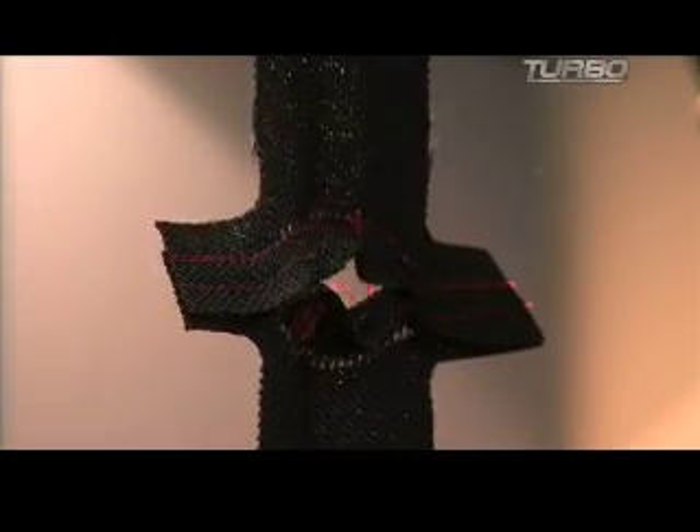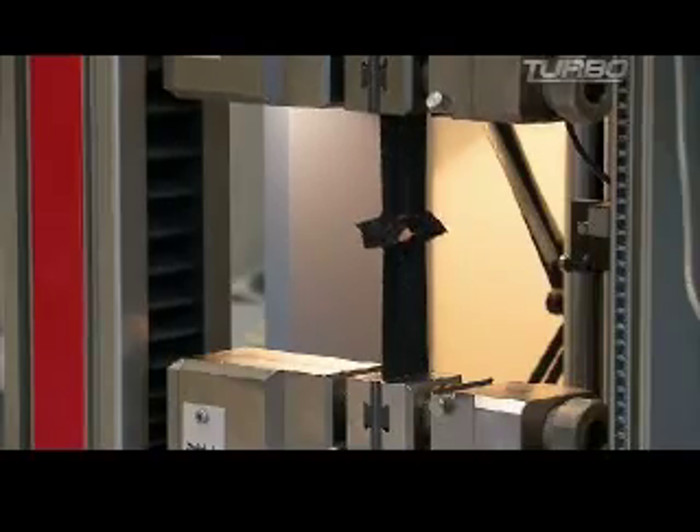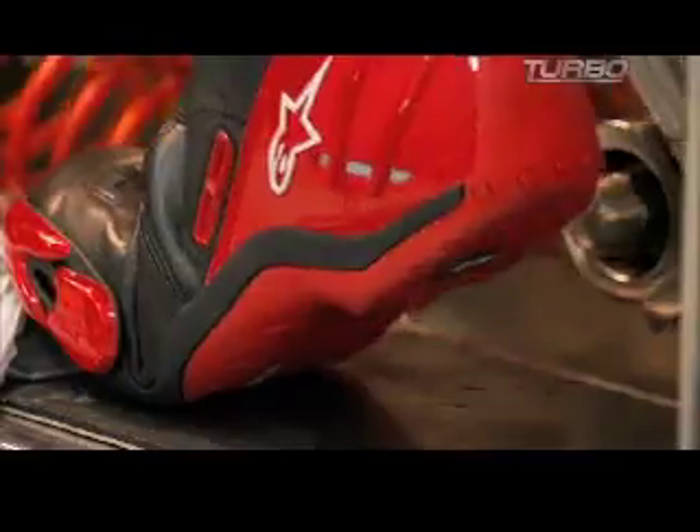Over the past five to ten years, such high-tech lab work has produced riding gear that has significantly reduced the number and severity of injuries to both riders and racers. Today, it's safer than ever to twist the throttle.